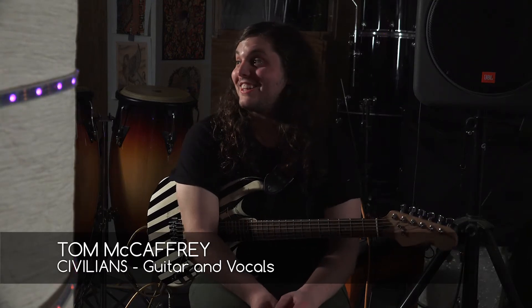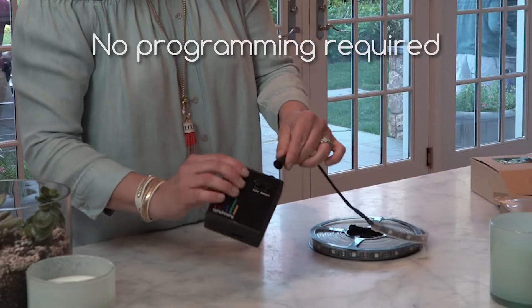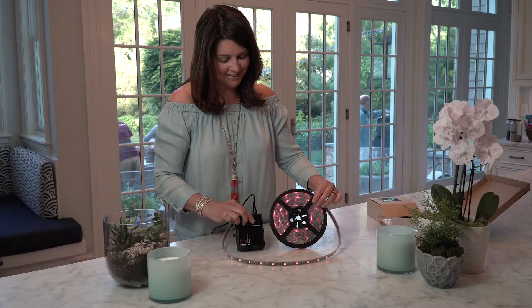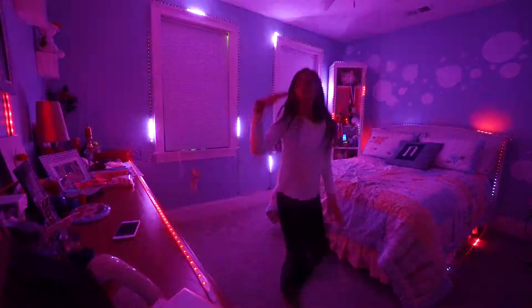The old lights, they just kind of blink on and off, which we thought was sick at the time. Easy to set up, portable. There's so many patterns, so many different colors that you can use, so you get a lot of variation.